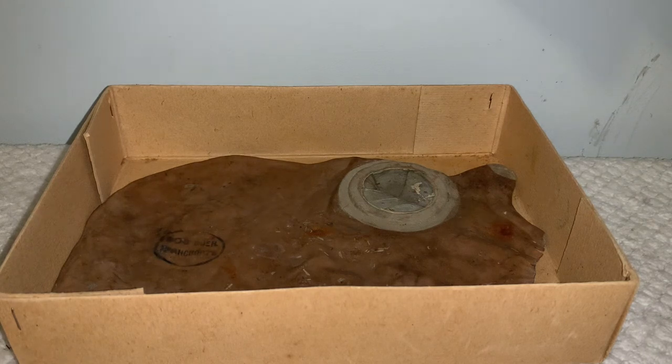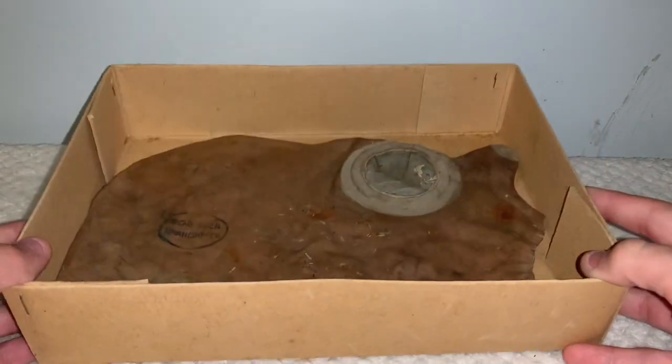This gas mask is probably one of my favorite pieces of my collection, and I've wanted one for so long now, and to finally have this one right here is just unreal.